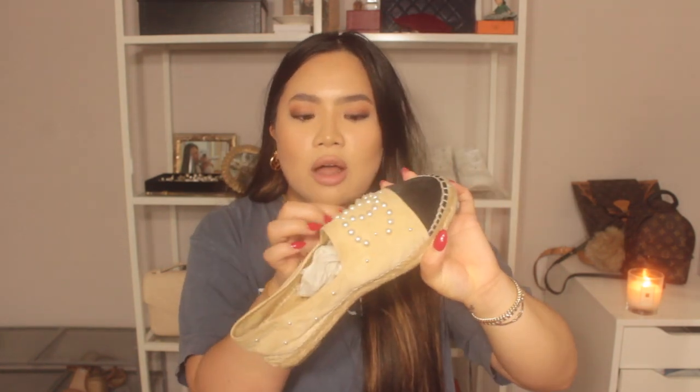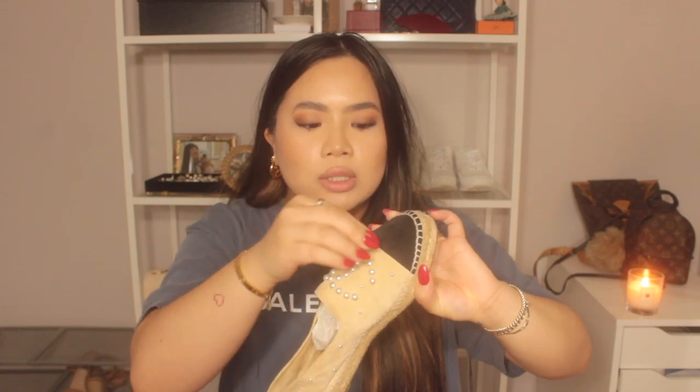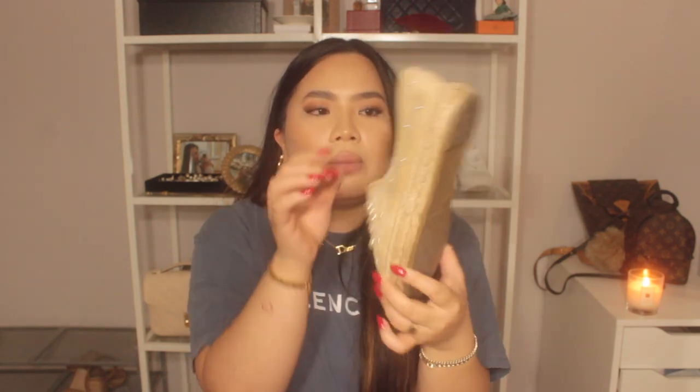Another pair I have are these pearl espadrilles. When you think of Chanel you think pearls and that classic beige with the black cap toe — I just fell in love with them. They're a little hard to put on and they crease, so you definitely want to use a shoe horn. I always get questions when I wear them. The last pair of espadrilles are a sparkly silverish-white fabric with the CC and black cap toe — I just saw them, thought they looked really cute, and had to add them.